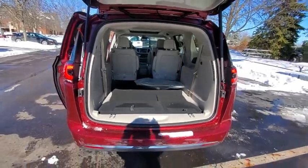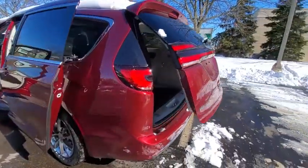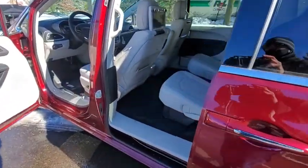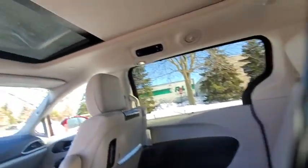Here are some of this vehicle's great options: power liftgate, traction control, dual airbags, leather-wrapped steering wheel, alloy wheels, power steering, four-wheel disc brakes, universal garage door opener, and electronic stability control.